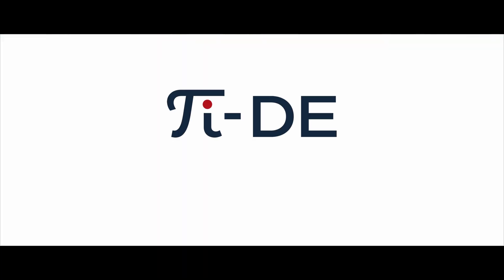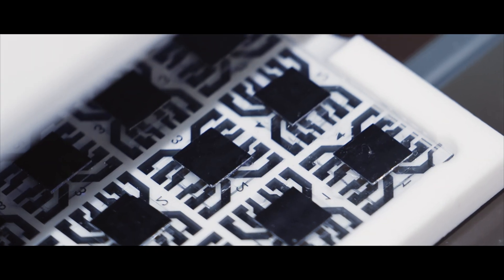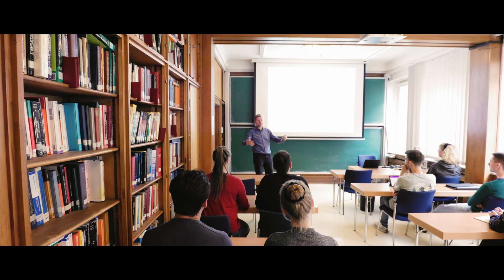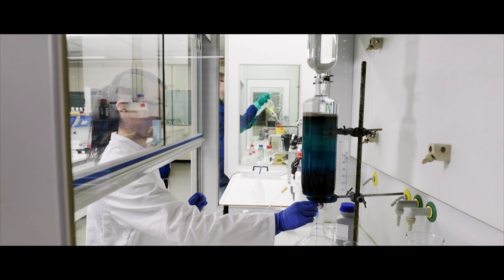TIDE stands for Template Designed Organic Electronics. We are trying to combine excellent teaching with excellent research. It's a graduate program at Pallon University and Bonn University.